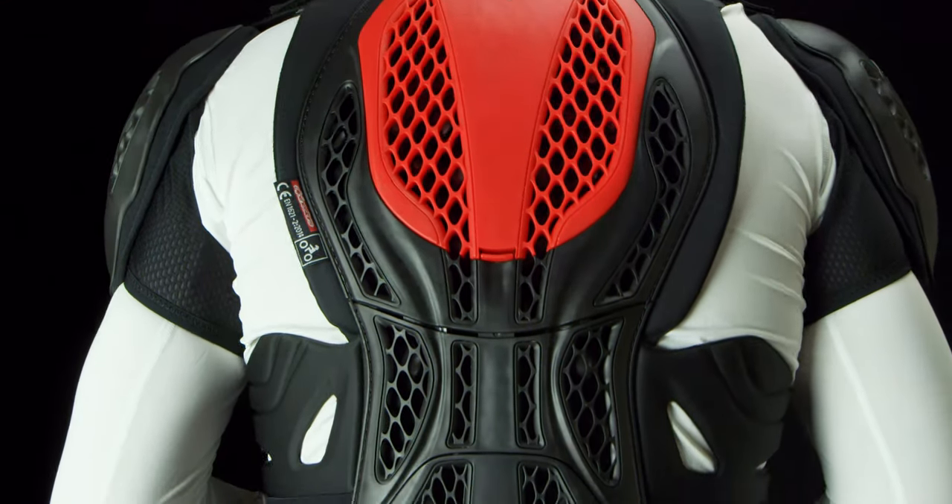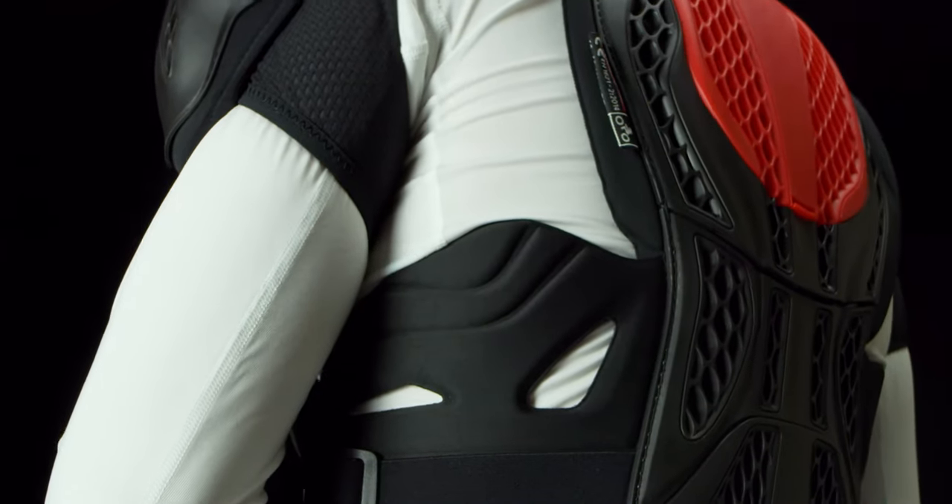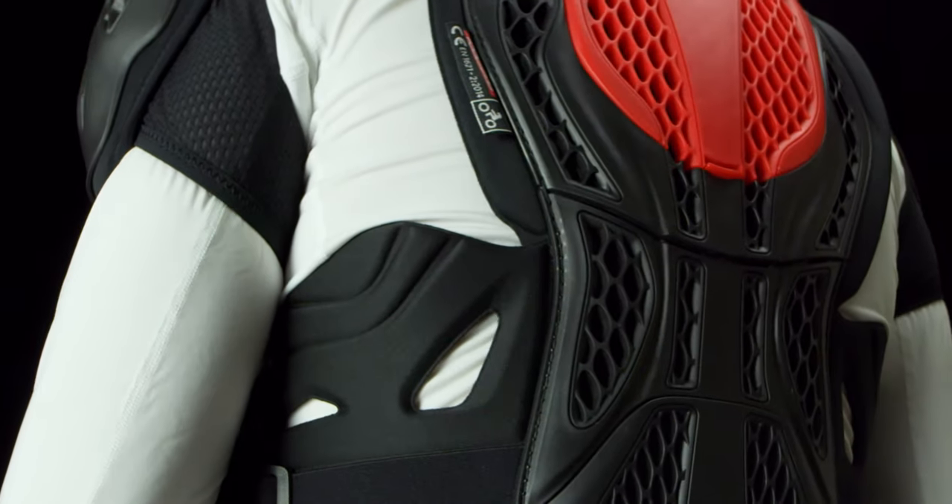The comfort is aided by the plush foam interior padding. This lightweight design allows for complete breathability and airflow.